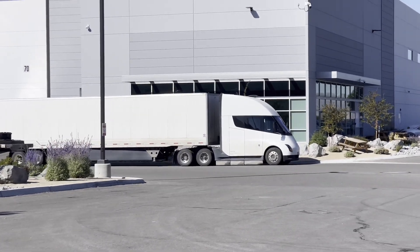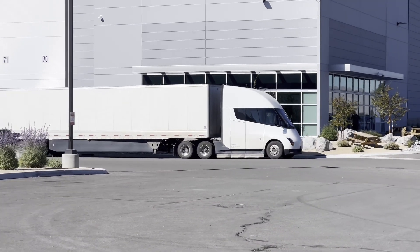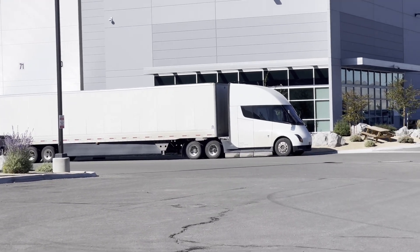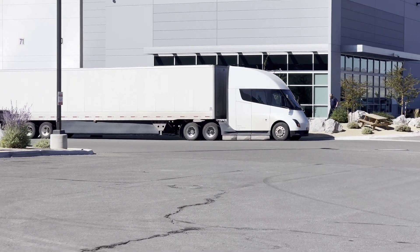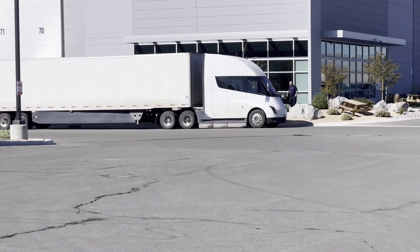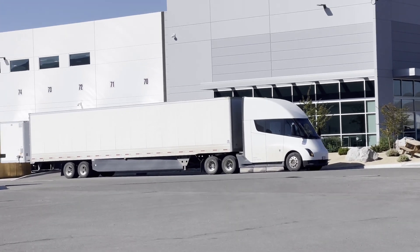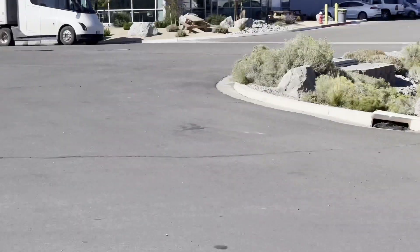Here he is — same timeframe. He's pulled in, done his walk-around, gone inside, maybe got a refreshment, and now he's coming out to drive over to the Sierra Springs roundabout. Thanks for joining us and I hope you enjoyed the information.